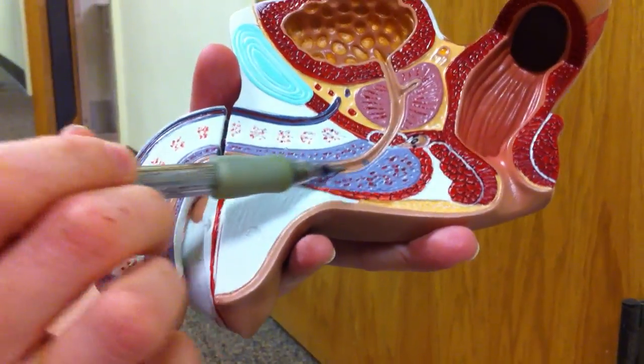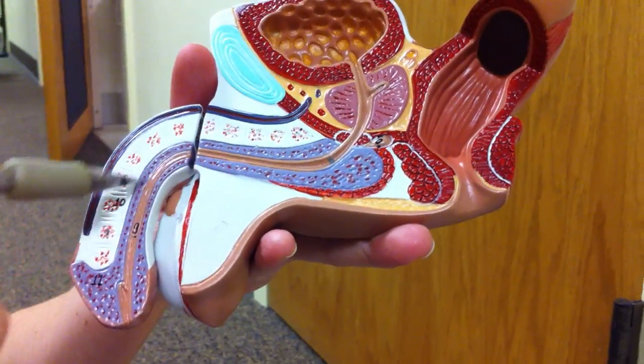Once it gets past the bulbourethral gland and all the secretions occur, it is officially considered semen.